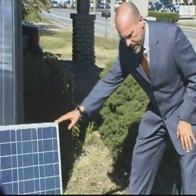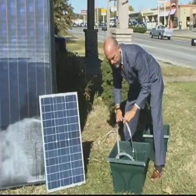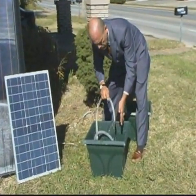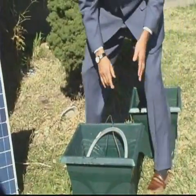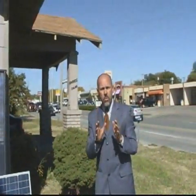I'm Brian Franklin with CarWashForSale.net. We're here today to tell you a little bit about how to harness the sun's energy through solar panels. I want to take you a look over here. This is a solar panel here that is being used as a pump. Can you imagine what kind of energy savings or cost savings it is to you, the car wash owner?